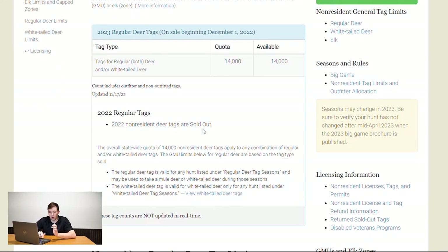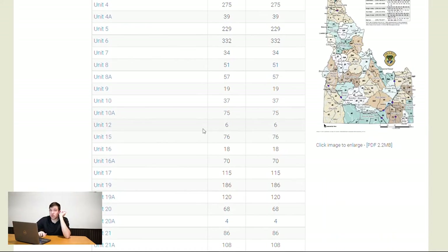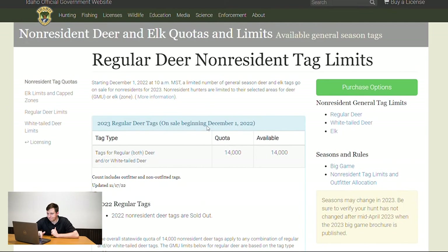Once you're logged in, they'll give you an option for which unit you want for deer. I'm not 100% sure if you can get a deer and an elk tag at the same time — that's something you'll need to verify. Also note you can only buy for yourself, so if you're hunting with a partner, they'll need to be on a separate device with their own number in the pool.